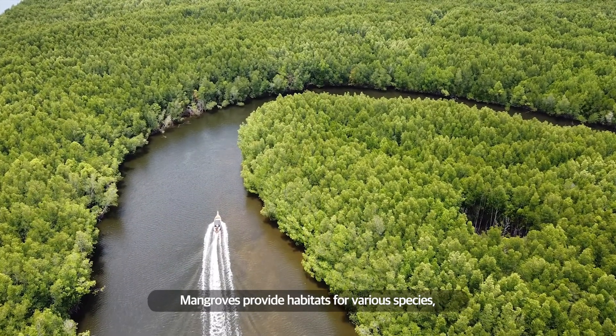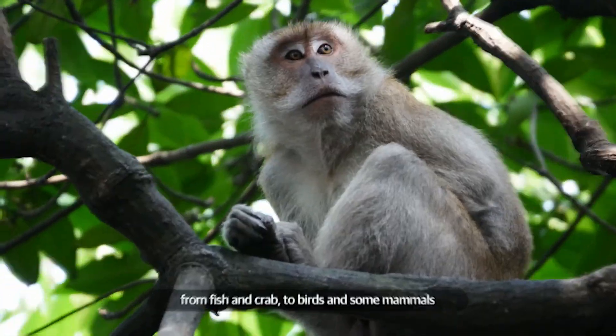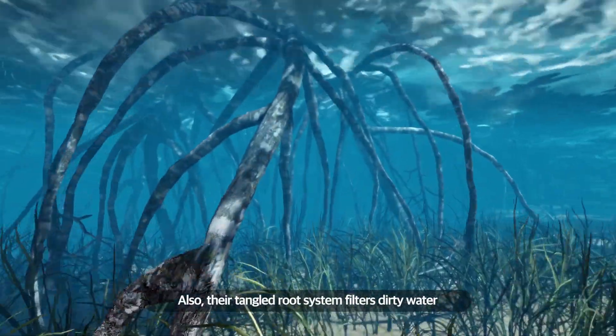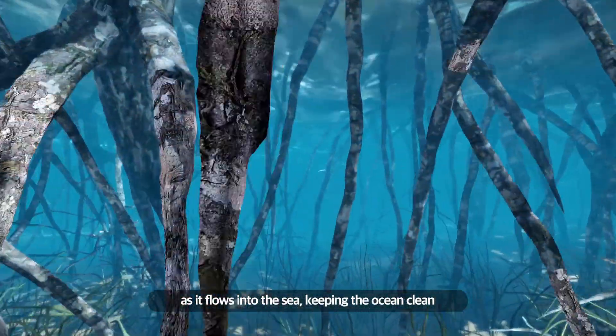Mangroves provide habitats for various species, from fish and crab to birds and some mammals. They're a critical part of most tropical oceanic ecosystems. Also, their tangled root system filters dirty water as it flows into the sea, keeping the ocean clean.